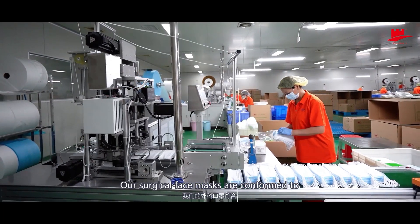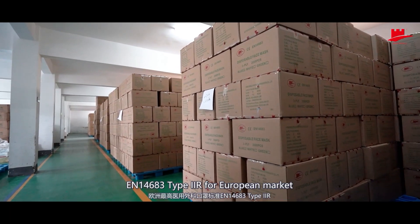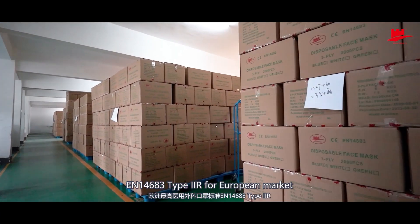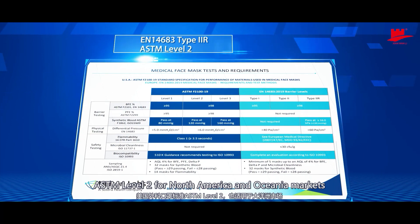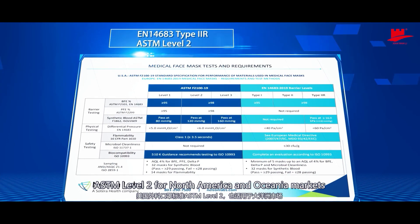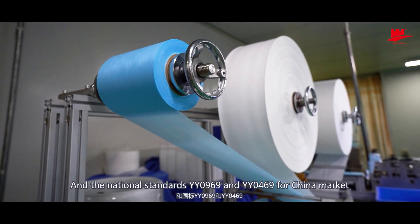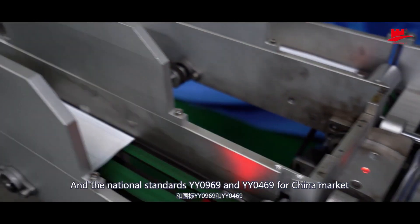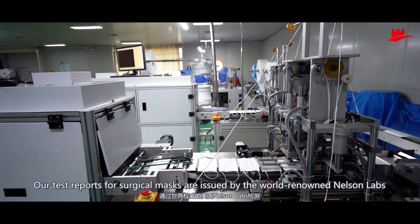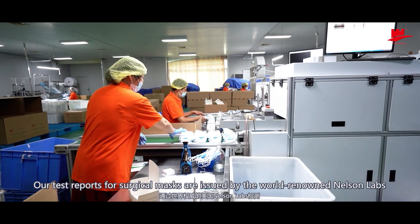Our surgical face masks conform to EN 14683 Type 2R for the European market, ASTM Level 2 for North America and Oceania markets, and national standards YY0969 and YY0469 for the China market. Our test reports for surgical masks are issued by the world-renowned Nelson Labs.